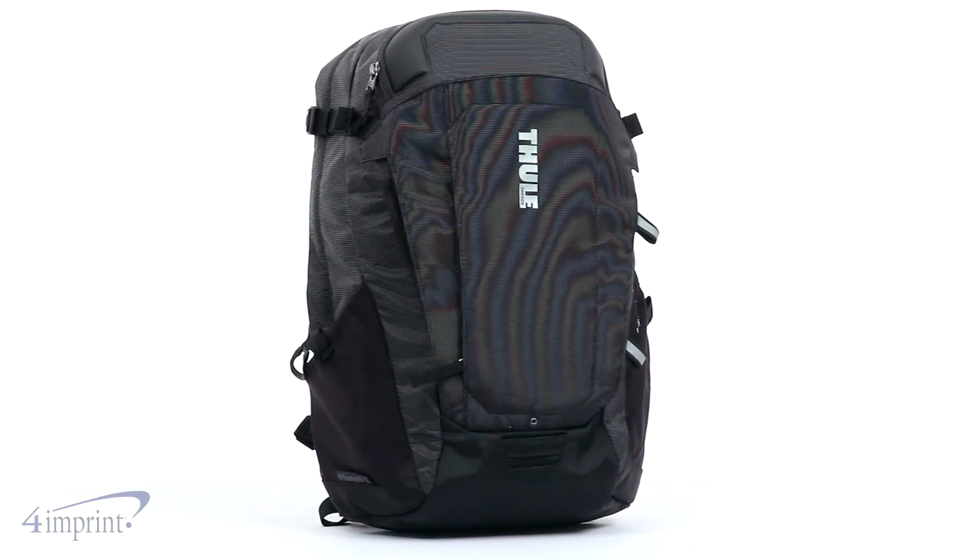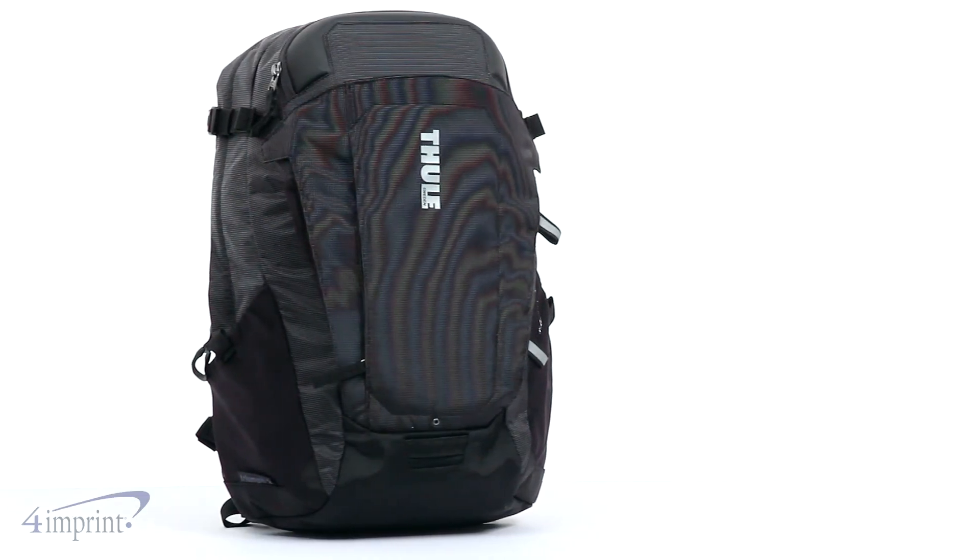Make sure you check out the Thule Enroute Triumph 2 Laptop Backpack from 4imprint.